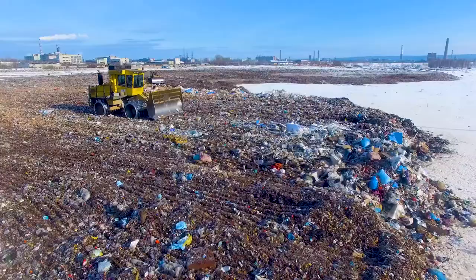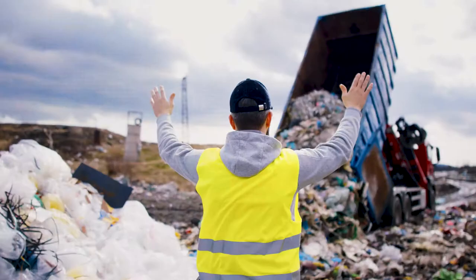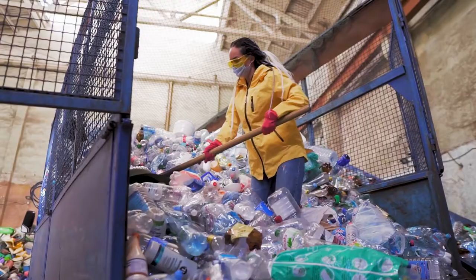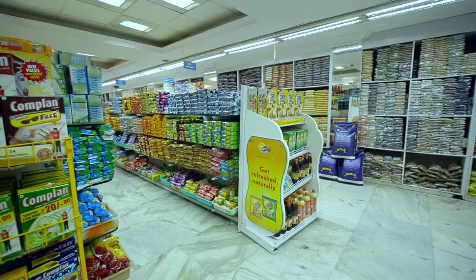Plastics that could otherwise be recycled are ending up in landfills or as pollution on land or ocean. It's an extreme waste of materials that could be recycled and turned into new products. That's why consumers, governments and manufacturers alike are increasingly concerned about the sustainability of plastic packaging.